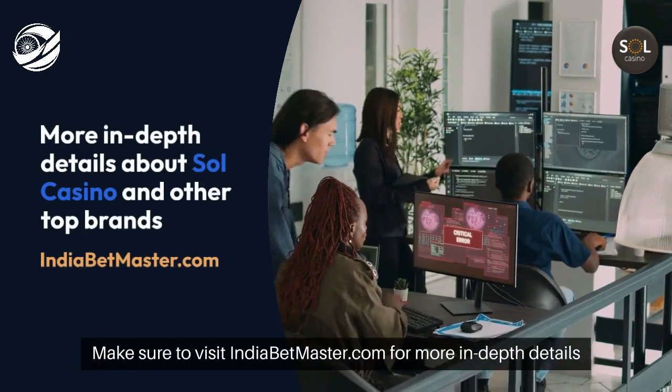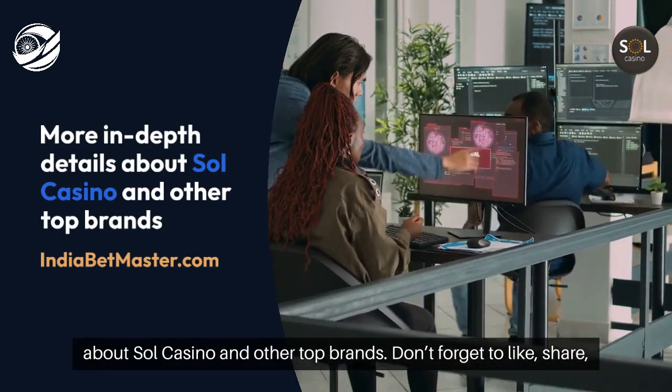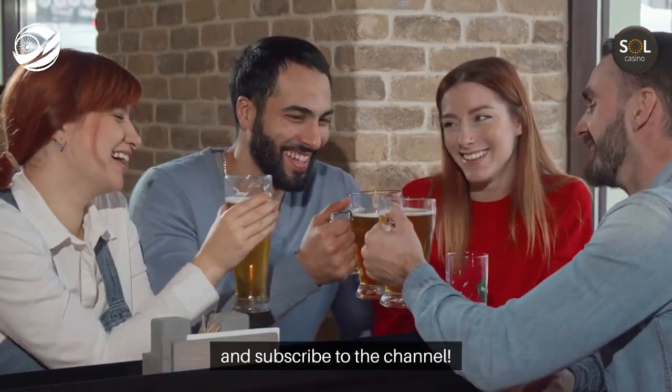Make sure to visit IndiaBetmaster.com for more in-depth details about Sol Casino and other top brands. Don't forget to like, share, and subscribe to the channel.